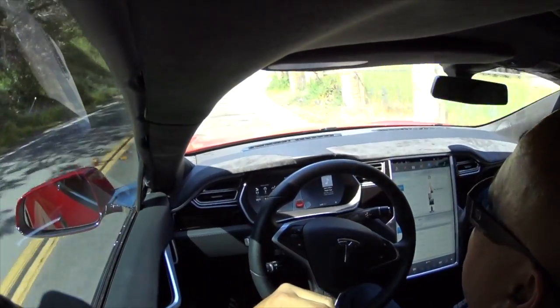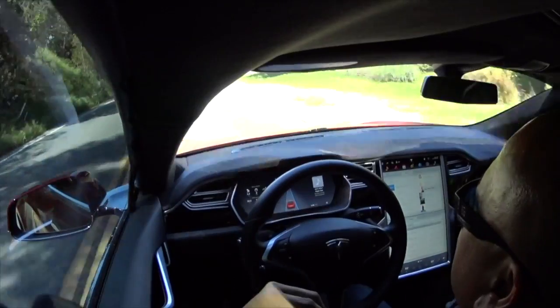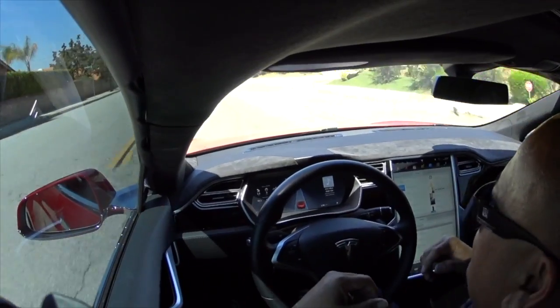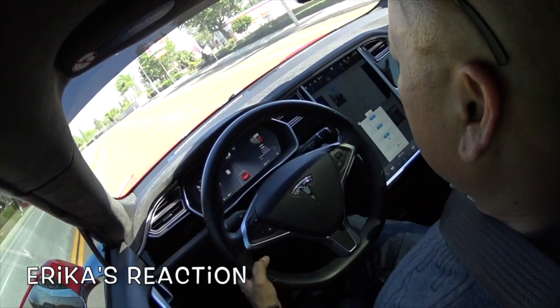My feet are off the brake — the car's doing everything. It's turning for me, and it's amazing. Elon Musk, man. Awesome, awesome, awesome.